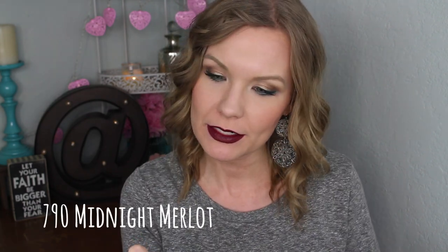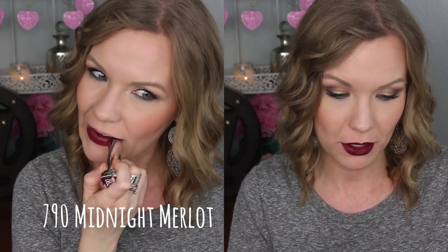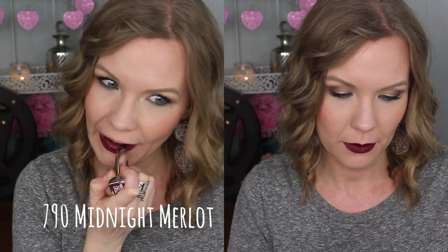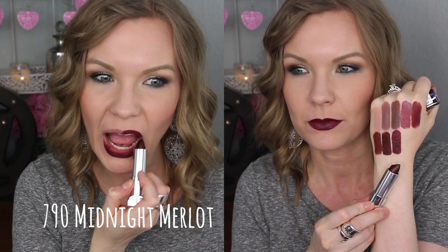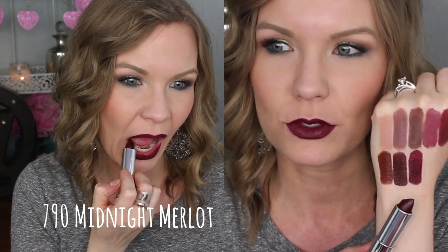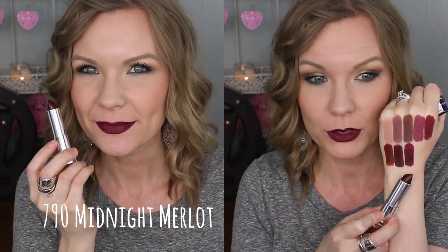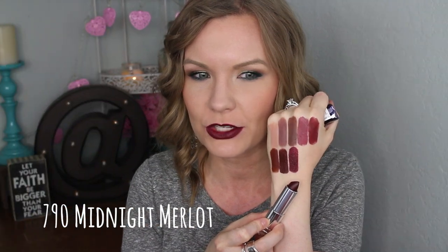This one is number 790 Midnight Merlot. This one is really beautiful too — kind of like a berry purpley sort of a wine color. This one isn't super unique because you probably have some colors like this in your collection, especially if you're a lipstick addict like I am. But it's a really pretty color and it does apply really nicely on the lips.